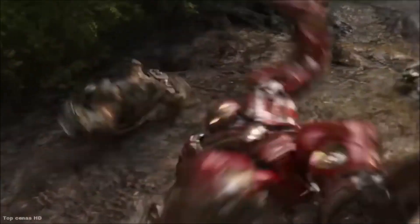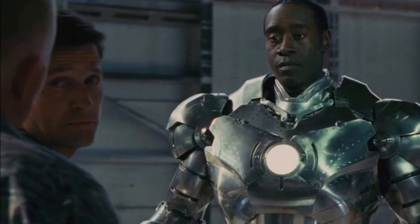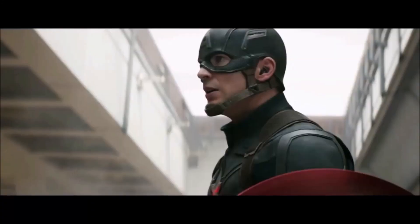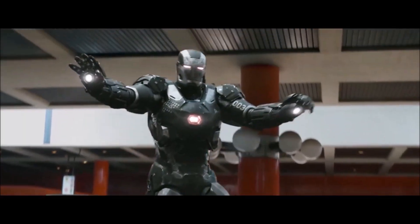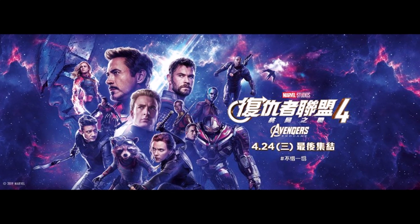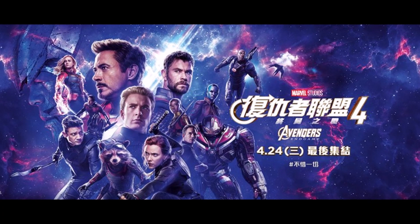This echoes all the way back to Iron Man 2, where Rhodey took the Mark II and then added upgrades and various weaponry to it. So it would make sense that Rhodey would do the same with the Hulkbuster Mark II. Nonetheless, here's the Hulkbuster from the poster, and confirmation that the Hulkbuster Mark II will be appearing in Avengers Endgame.